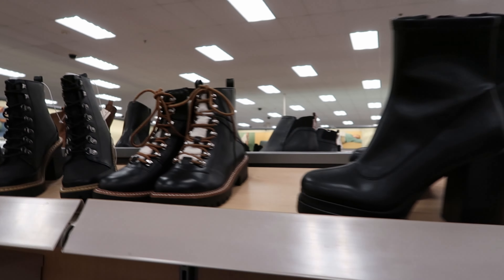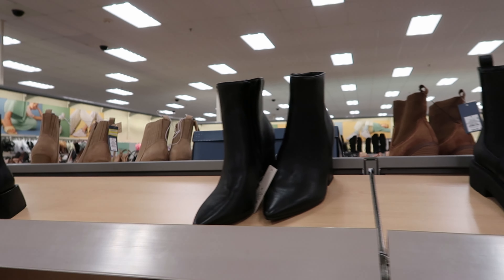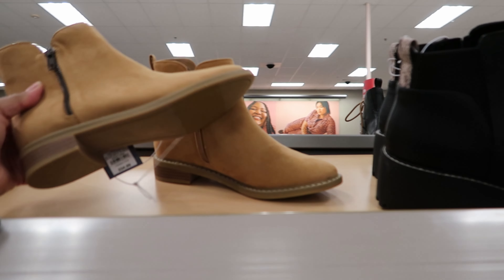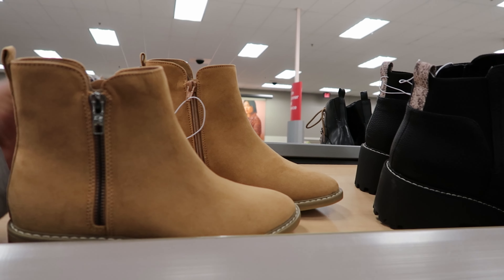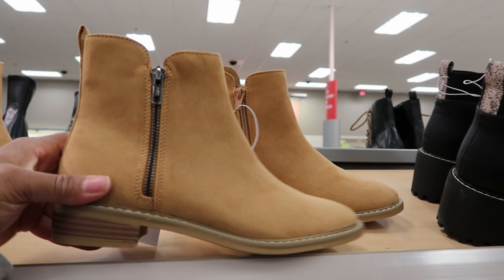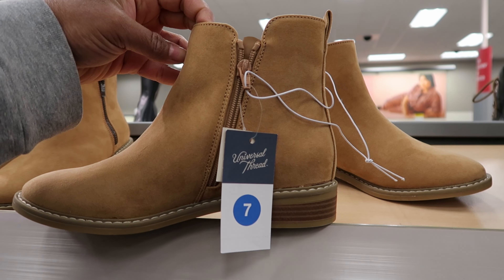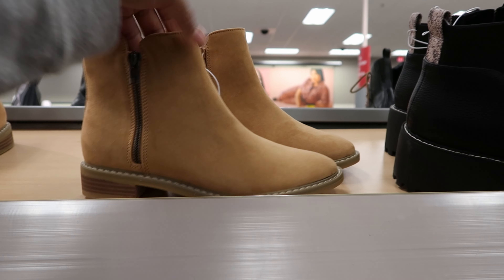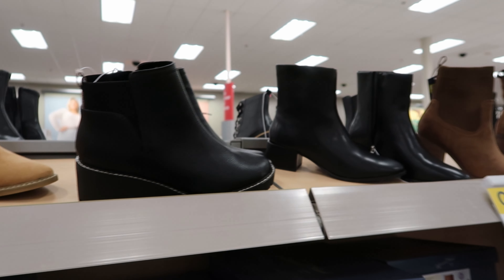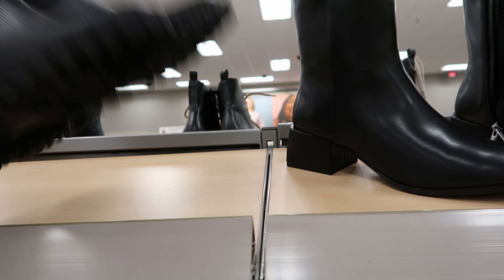So those are the only boots I see that have been marked down. Actually, I spoke too soon — on the other side I noticed they had more boots. This pair has been marked down to $17.49. It has a zipper on the outside of the boot as well as the inside of the boot. This is by Universal Thread and it has memory foam in it. I love a shoe that has memory foam — it makes it so much more comfortable to walk in.